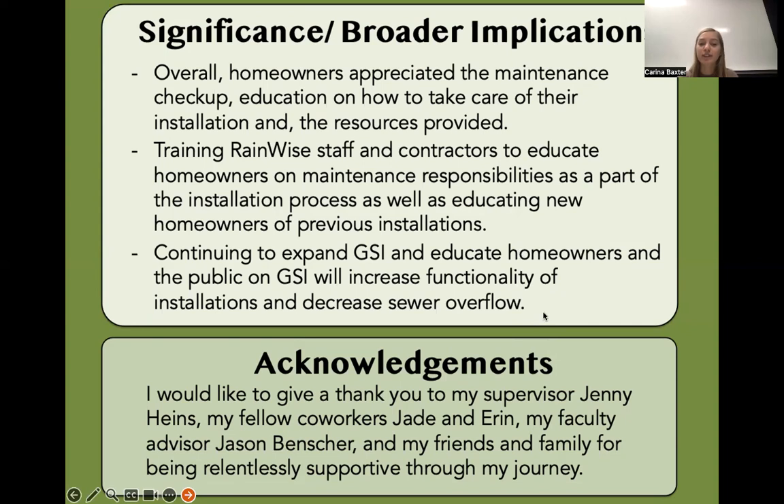Thank you so much for listening to my presentation. I would lastly like to give a big thank you to my supervisor Jenny Hines, my fellow co-workers Jade and Erin, my faculty advisor Jason Bencher, and my friends and family for being supportive throughout my journey.